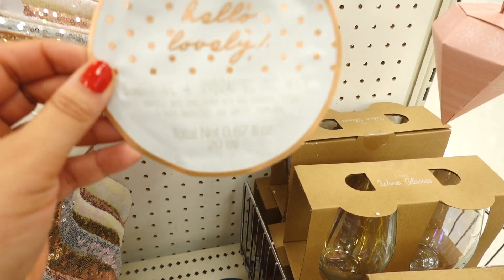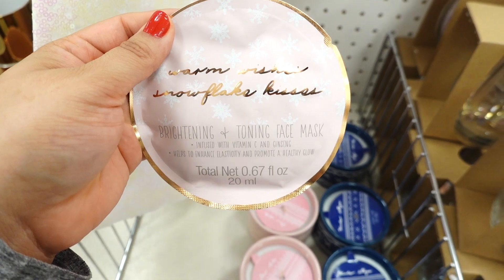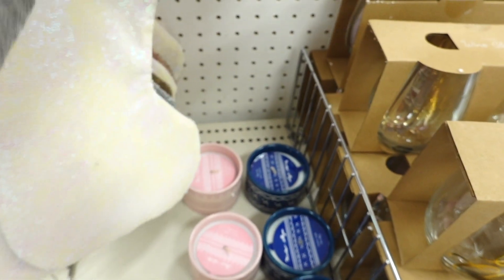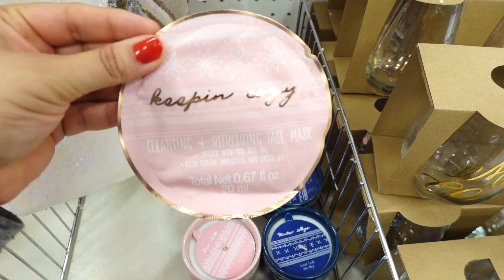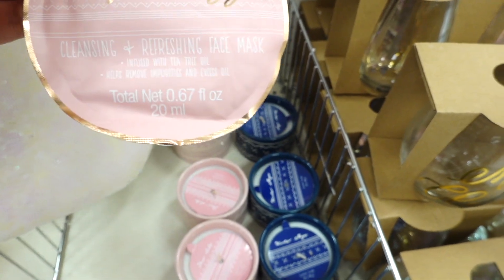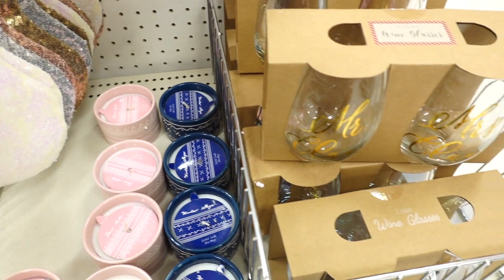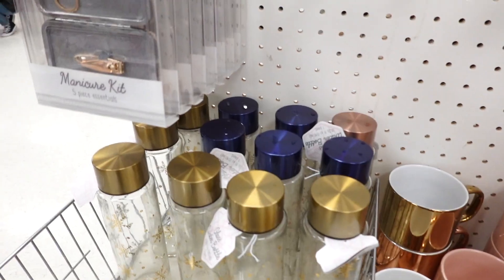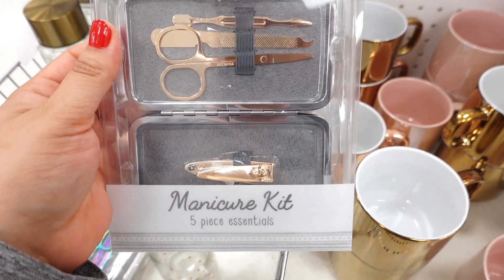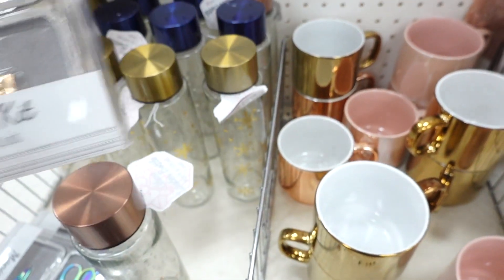They have face mask eyes for stocking stuffers. This one says Hello Lovely. They have one back here that says Warm Wishes Snowflake Kisses — I like what it says. And this one: Keeping Cozy, so cute. And these are $3. They also have a wine glass here that says Mrs. Claus and Mr. Claus. And they also have a guys' manicure kit — how cute — and they are $5. I think this is a very good deal for stocking stuffer ideas.